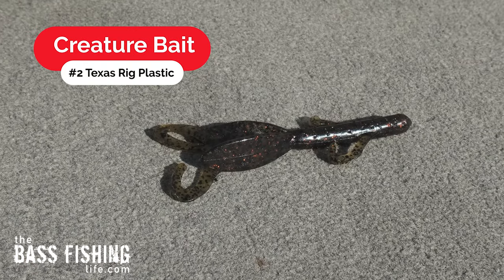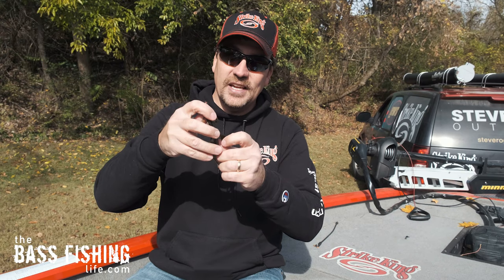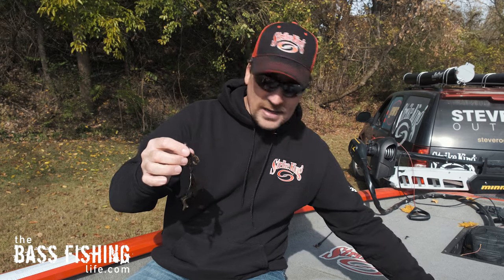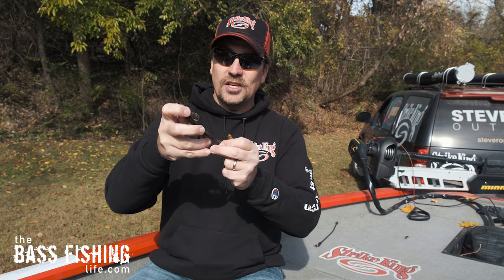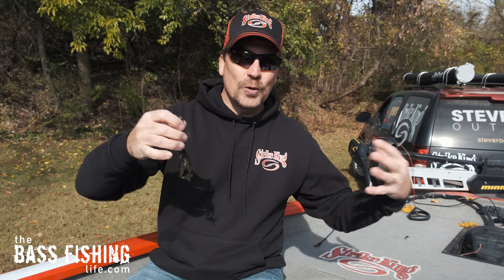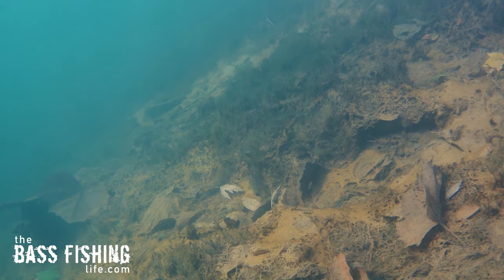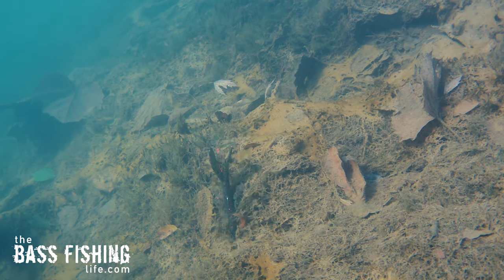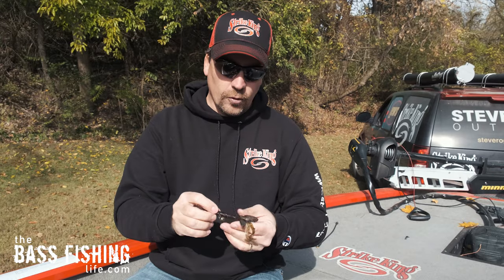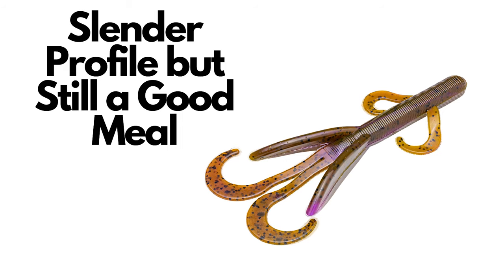Number two is going to be some sort of traditional creature bait like this one here. If you notice between this one and the rage bug, the appendages are a lot longer. When they go through the water column, they can create a little bit different vibrations. You've got these big flaps here, you got the smaller ones here, you got the small legs up here. There is just a lot going on when this one's going through the water column, and it also offers a really nice size profile. It's still pretty slender so it can get through the brush and vegetation, but it looks like a big bite.